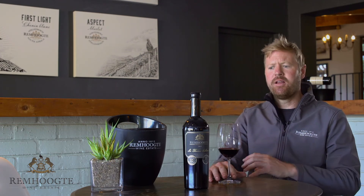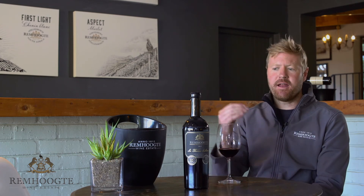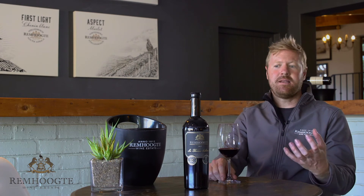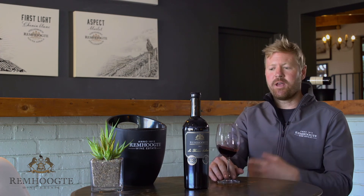From there we go to barrel — 80% new French oak for 24 months — and then unfined, basically racked and bottled. So it's an intense red that I make with the idea that it's going to be aged, and it will age well. It's our signature red.